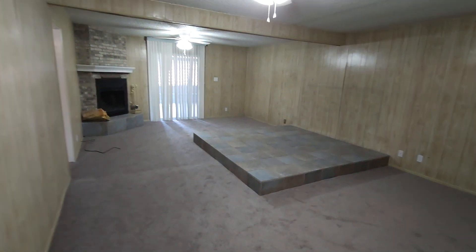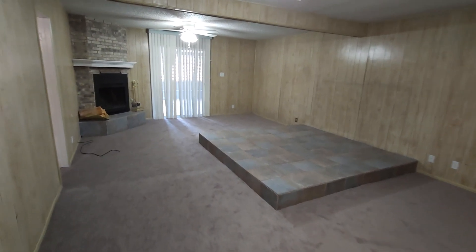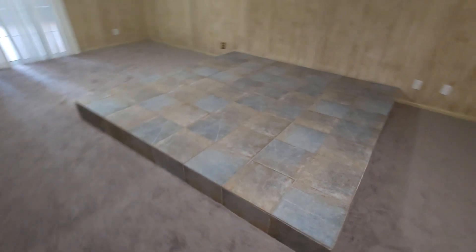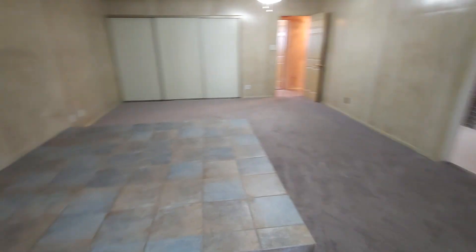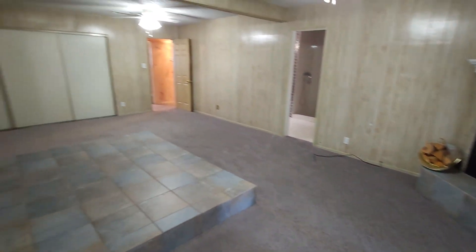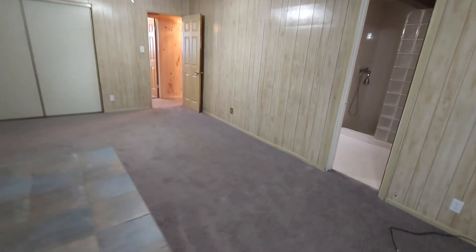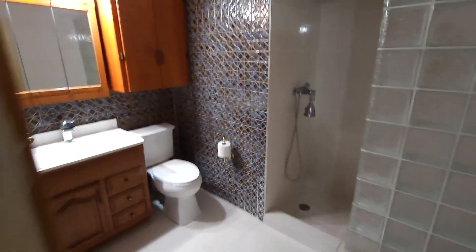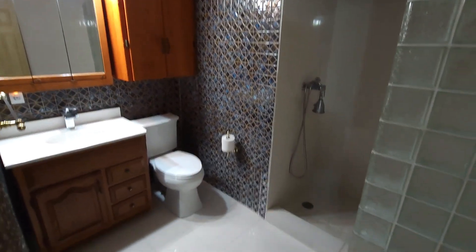The master bedroom is ginormous — looking at about 20 by 13 — and you do have a fireplace in here. A king-size bed would fit easily. It's a little different, but with the nice matching tile fireplace, you can easily put a bed right there and make it feel normal. The master bathroom features a very nice, colorful tile with white tile on the floor, a crayon marble look, and a shower.